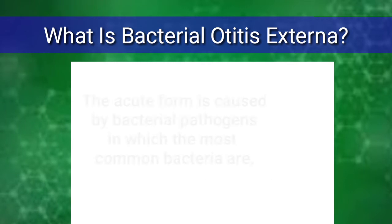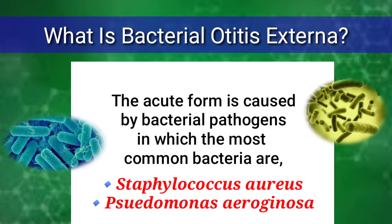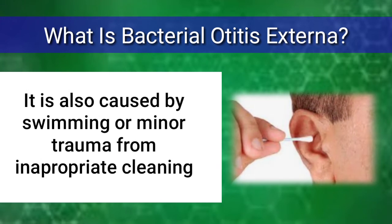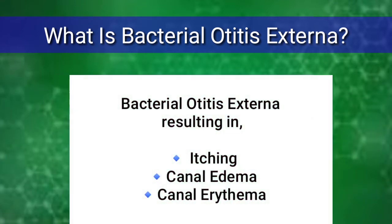The acute form is caused by bacterial pathogens, in which the most common bacteria are Staphylococcus aureus and Pseudomonas aeruginosa. It is also caused by swimming or minor trauma from inappropriate cleaning. Bacterial otitis externa results in itching, canal edema, and canal erythema.